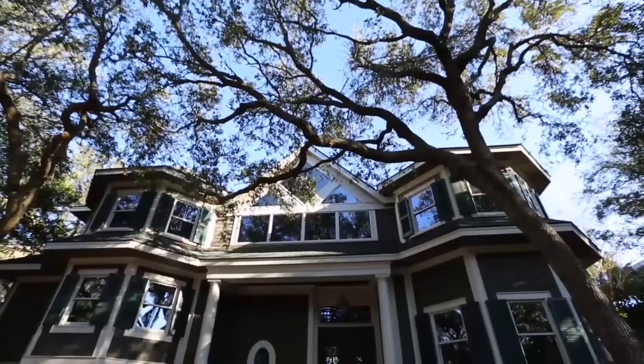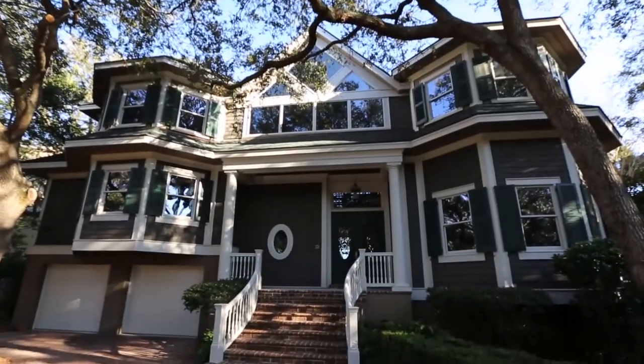Welcome to another episode of Timeless Interiors. Here we are in Palmetto Dunes.